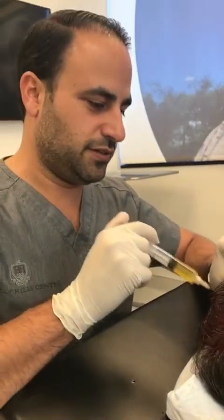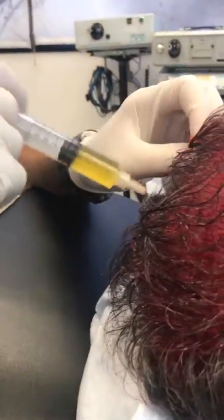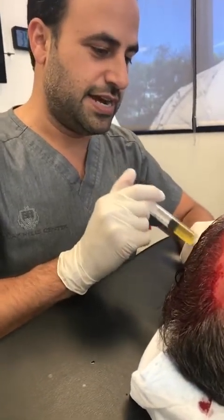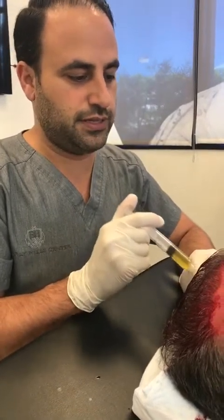The point of injecting PRP — and this is real PRP, as opposed to just withdrawing a little bit of blood — we actually draw a ton of blood and spin it down. It's that you're injecting signaling factors into the skin, which help promote healing.